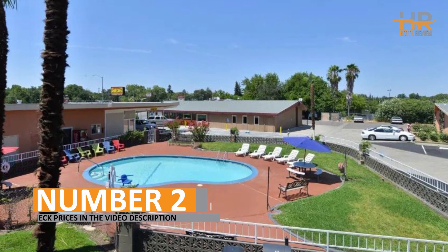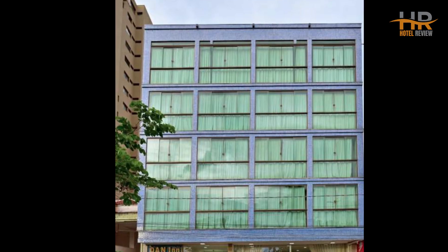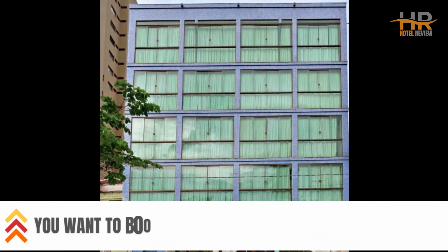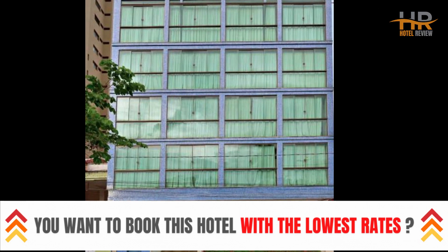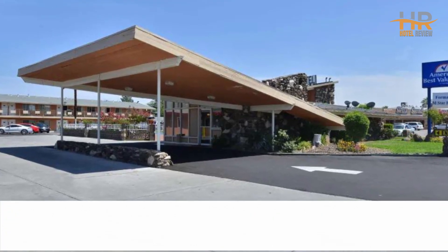Number 2. To find out more information, including pricing, about this exceptional hotel, be sure to check out the video description. We carefully selected this hotel based on its unbeatable combination of affordability, prime location, and positive customer reviews.